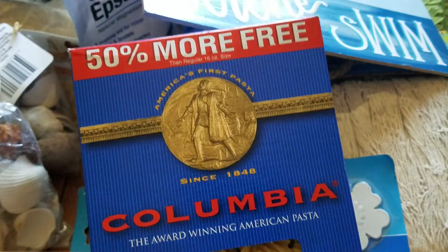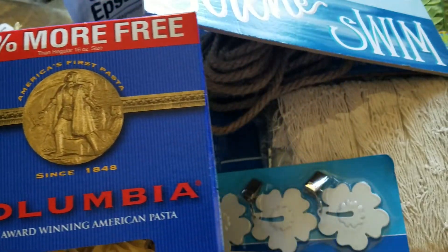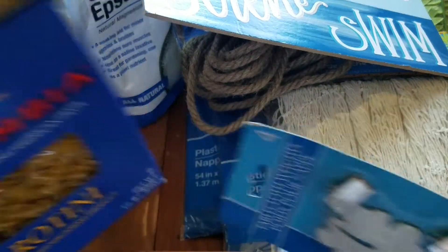I also picked up one of these Columbia Rotini. You get 50% more in here, so it's a one pound, eight ounce box.